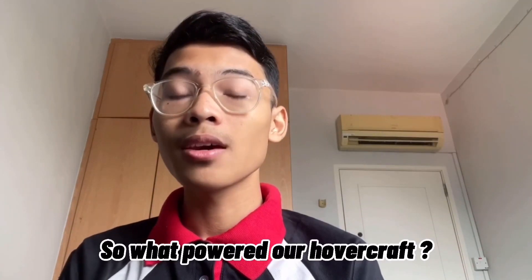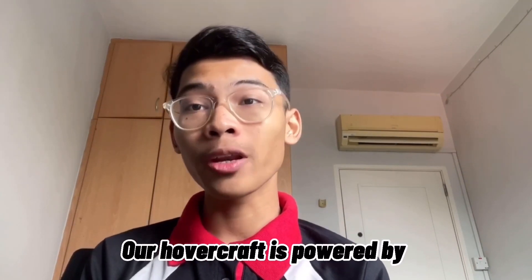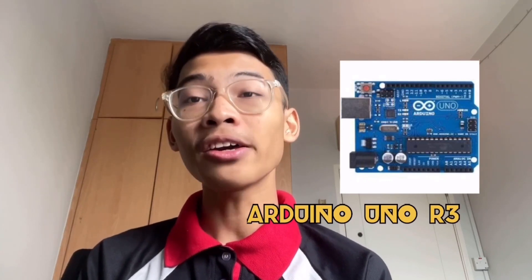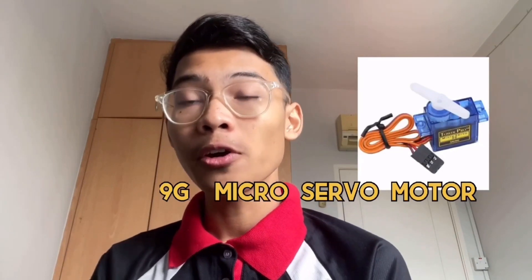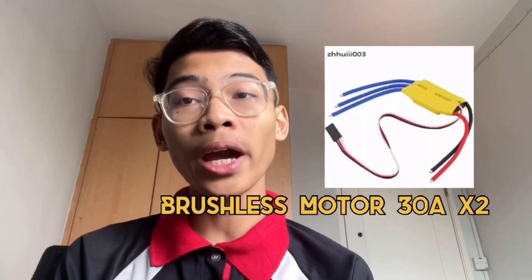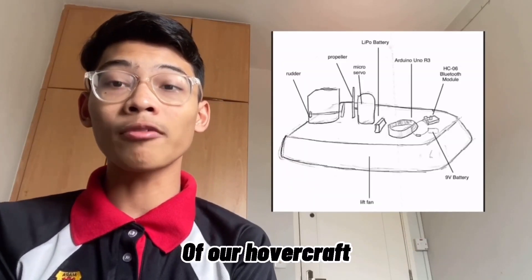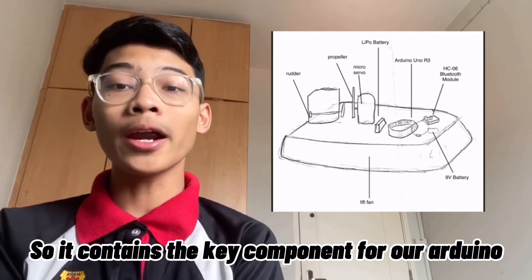Our hovercraft is powered by an Arduino Uno R3, the HC-06 Bluetooth module, a 9g micro servo, two brushless motors, and two electronic speed controllers. As you can see, this is the sketch of our hovercraft, which contains the key components for our Arduino-powered hovercraft.